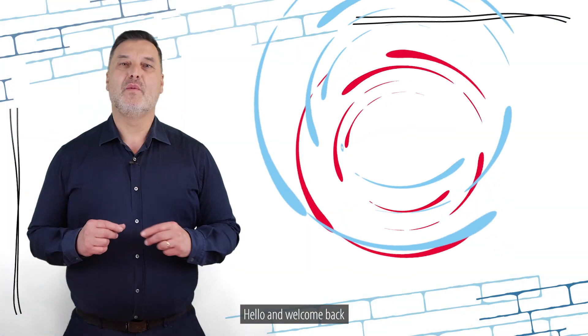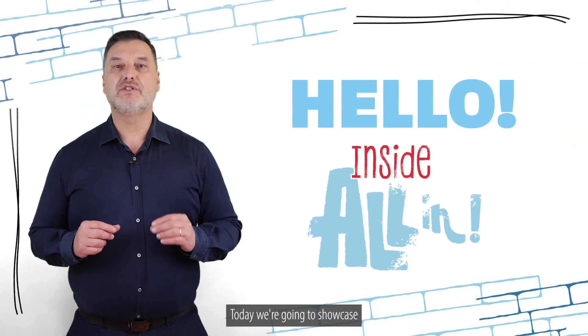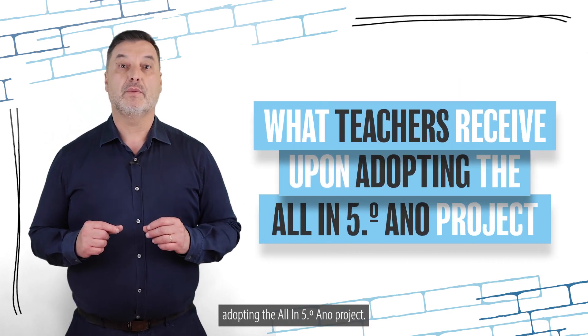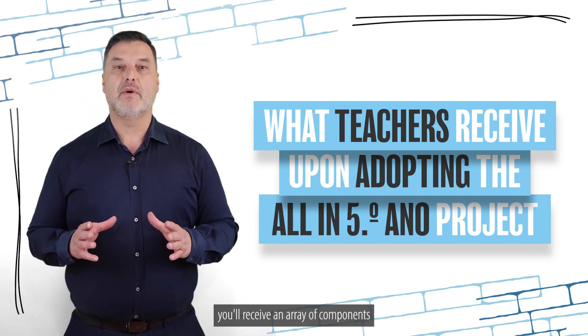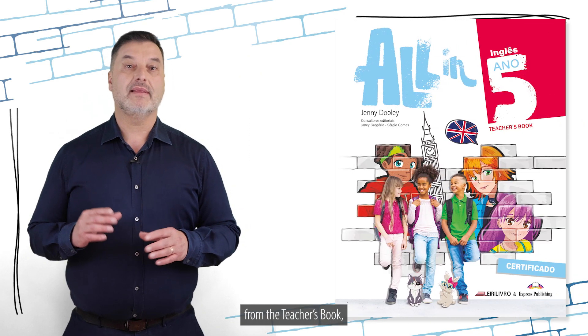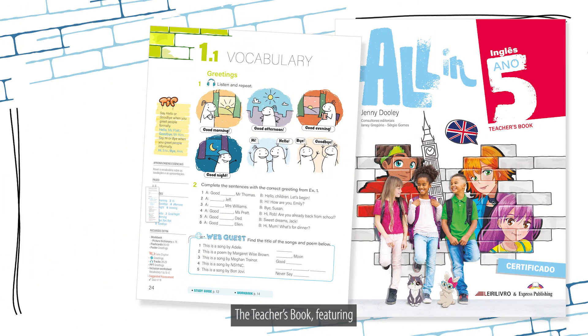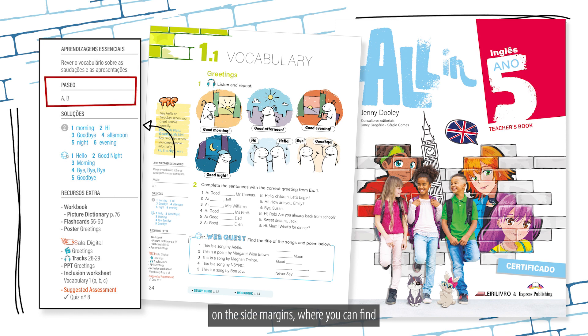Hello and welcome back to another episode of Inside All In. Today we're going to showcase what teachers receive upon adopting the All In Fifth Item project. Upon adoption, you will receive an array of components, including the teacher's book that has access to Solid Digital — the teacher's book featuring detailed information on the side margins where you can find all the components to supplement and complement your lessons.